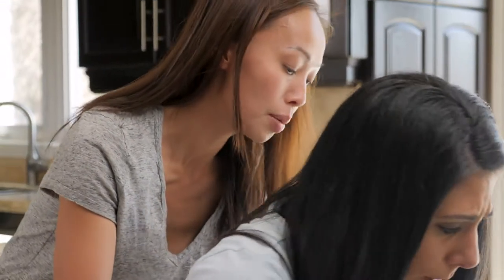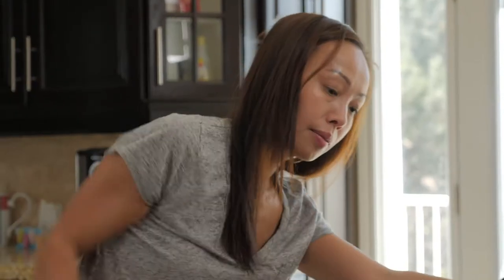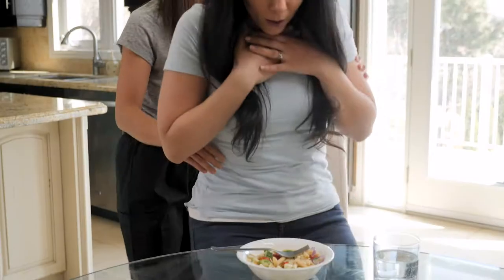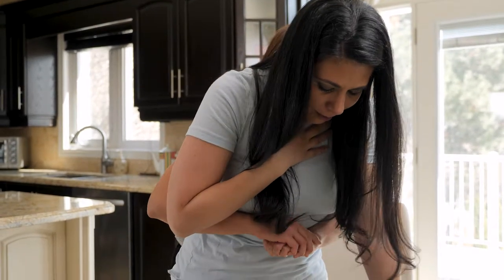Start by leaning the choking person forward and giving five back blows. You do this by using the heel of your hand to hit their back between their shoulder blades. Check between each blow to see if the object has come up.